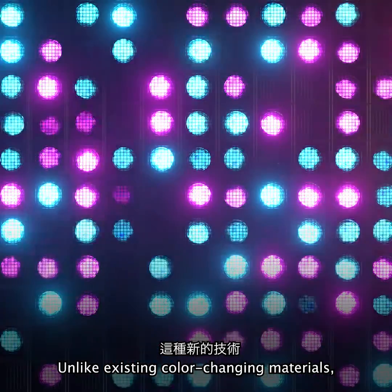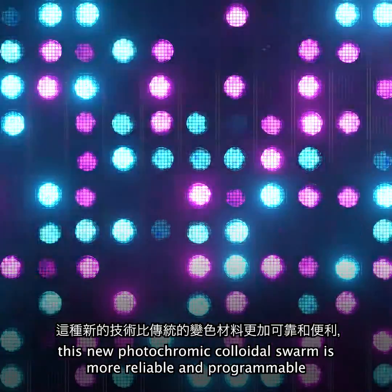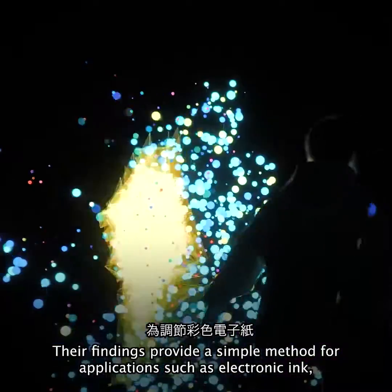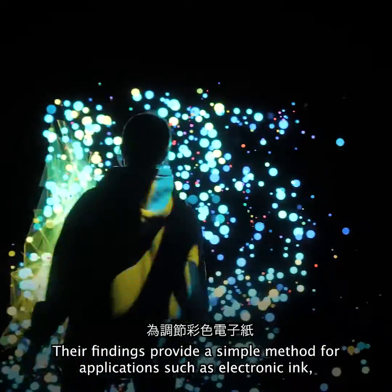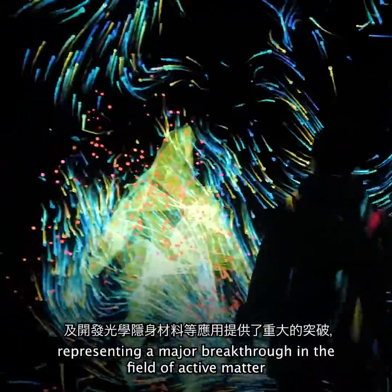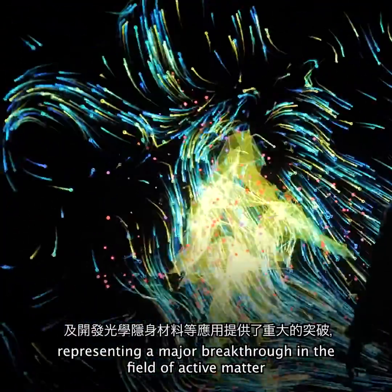Unlike existing color-changing materials, this new photochromic colloidal swarm is more reliable and programmable. Their findings provide a simple method for applications such as electronic ink, displays, and active optical camouflage, representing a major breakthrough in the field of active matter.